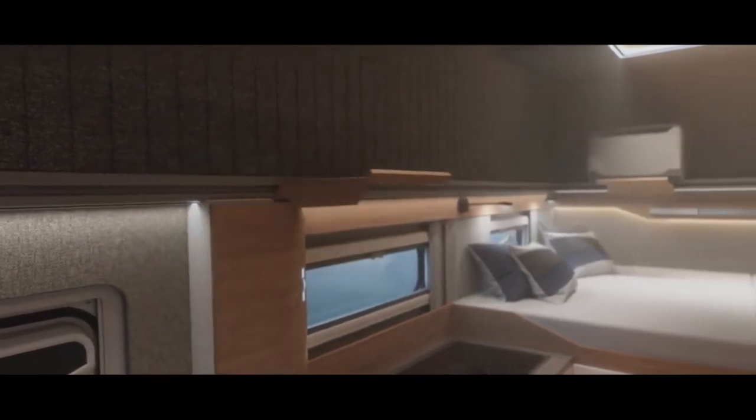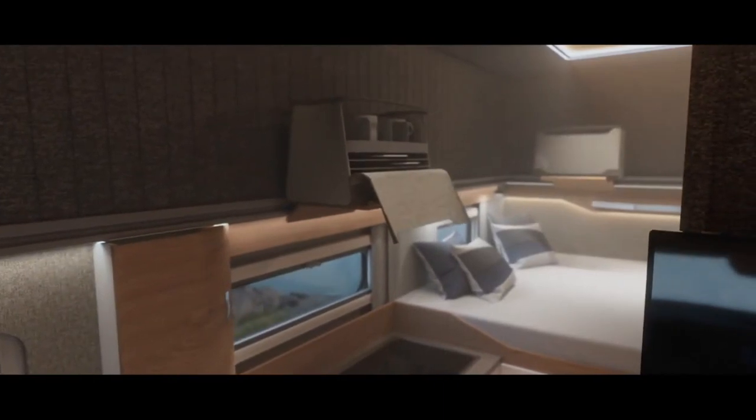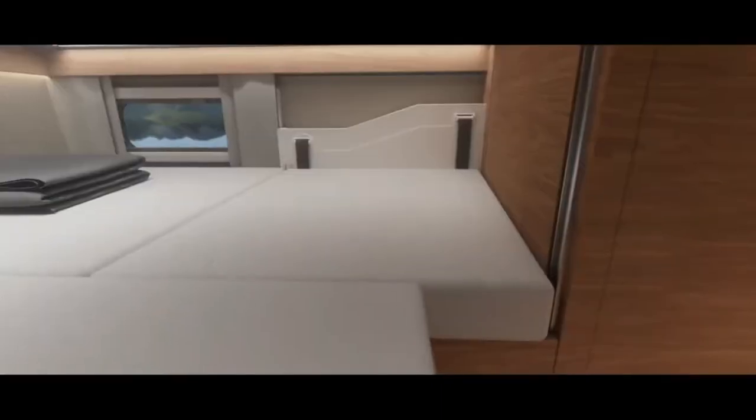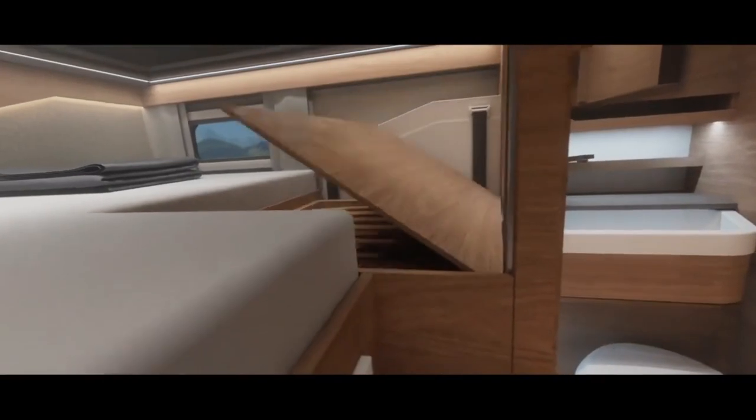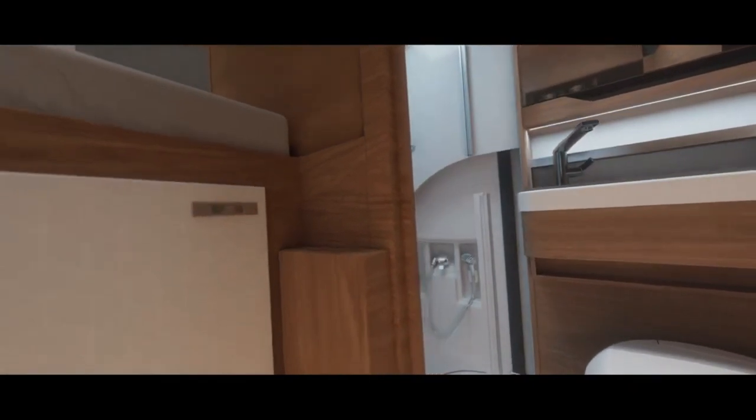The camper is only 232 inches long, making it easy to maneuver and park, but it also has a pop-up roof that gives you a full 2 meters of headroom throughout the interior. You can choose from two different floor plans, the MQ and the LT, each with its own features and amenities.